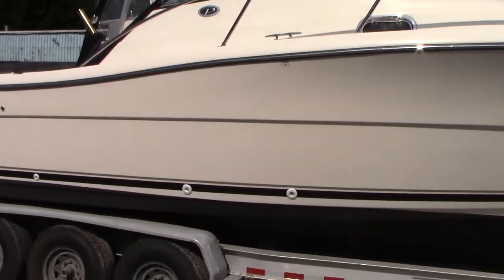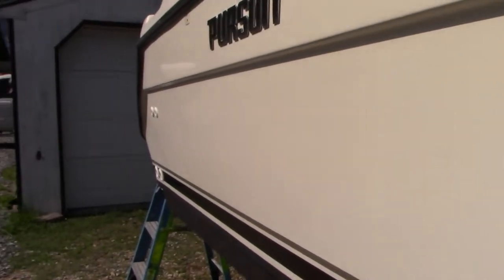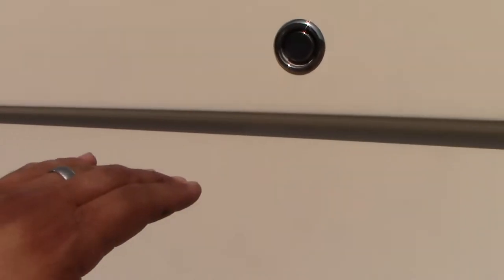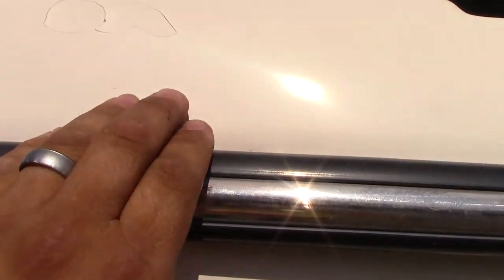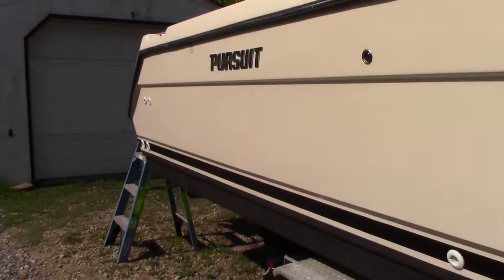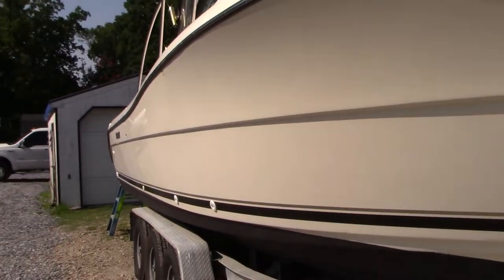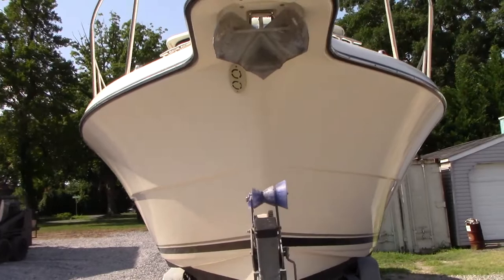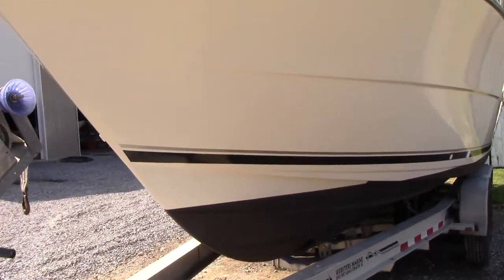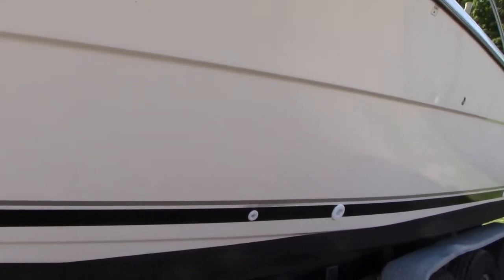Not seeing any major gel coat issues along the starboard side here — no dock rash or anything like that. Hull walls look to be in pretty good shape. You can see that little dent there where someone hit the pier, but it's not terrible. Port side shows just as good — nice shine, no major gel coat issues on this side either.